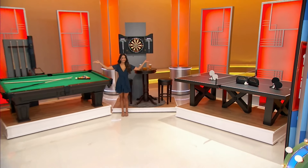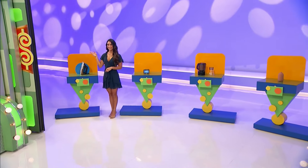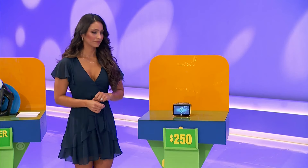First up, press your garments with this steam iron. One hundred dollars is the actual price — is it higher or lower? Higher or lower than $250?